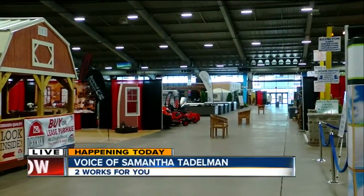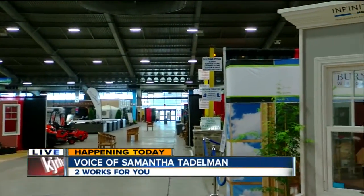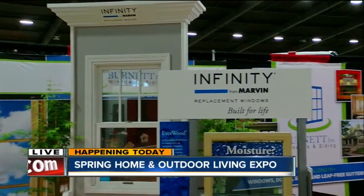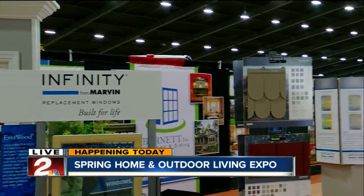Good morning, Will. I'm here at the Expo Spirit Center, and there are about 200 vendors that'll be here today. The show starts at 11 o'clock today, and I'm here with Paxton Davis from the Burnett Windows and Siding Company.